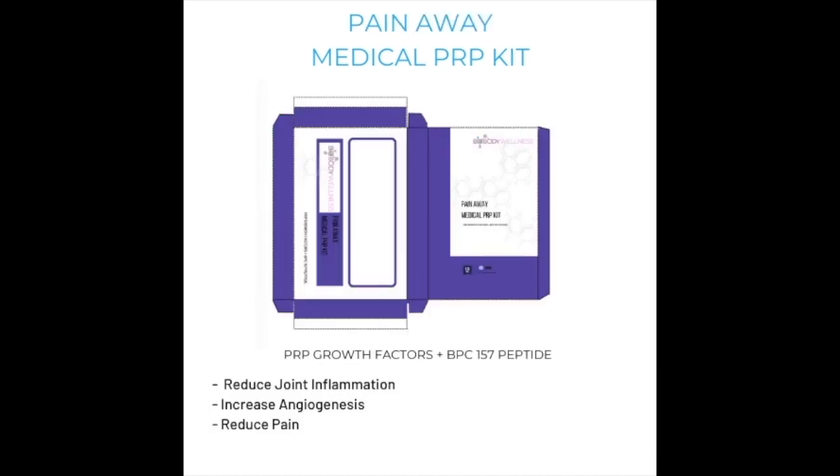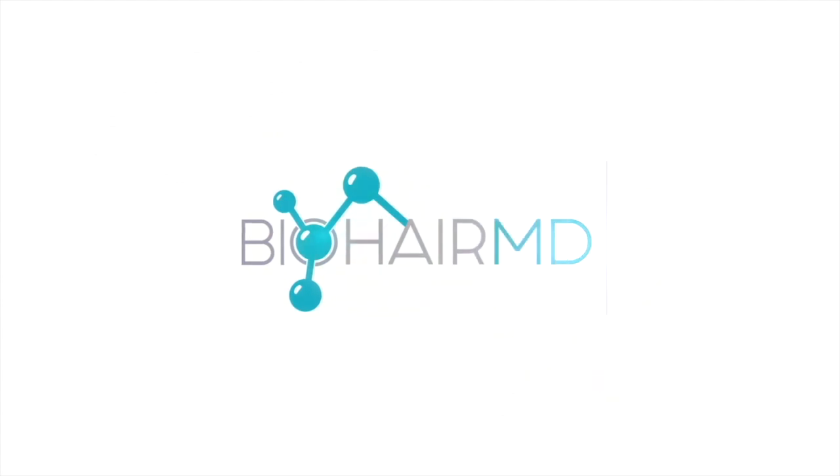Pain Away Medical PRP Kit has PRP growth factors plus BPC-157 peptide that reduce joint inflammation, increase angiogenesis and reduce pain. BioHairMD. Maximize Your Mojo.